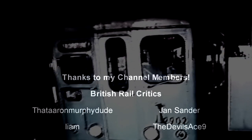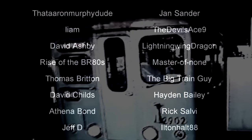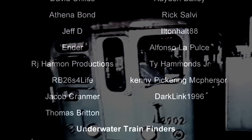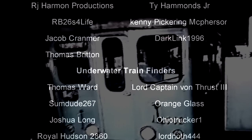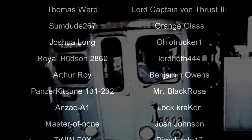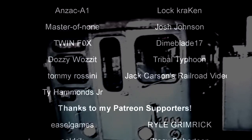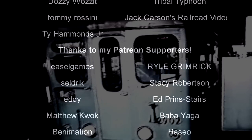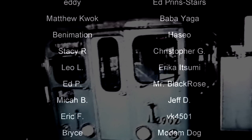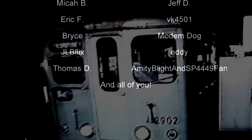And with that, a special thank you to all my underwater train finders: Thomas Ward, Lord Captain Von Thrust III, SomeDude267, Orange Glass, Joshua Long, Ohio Trucker 1, Royal Hudson 2860, Lord Hoth 444, Arthur Roy, Benjamin Owens, Panzerkitson 131-232, Mr. Black Rose, DM Tribal Typhoon, Master of None, Josh Johnson, Lock Kraken, Twin Fox, Timeblade17, Anzac A1, Alaric, Jaspers, Rami Rossini, Jack Carson's Railroad Videos, and Ty Hammonds Jr. Till next time, this is Darkness, and I bid you all a fond farewell.